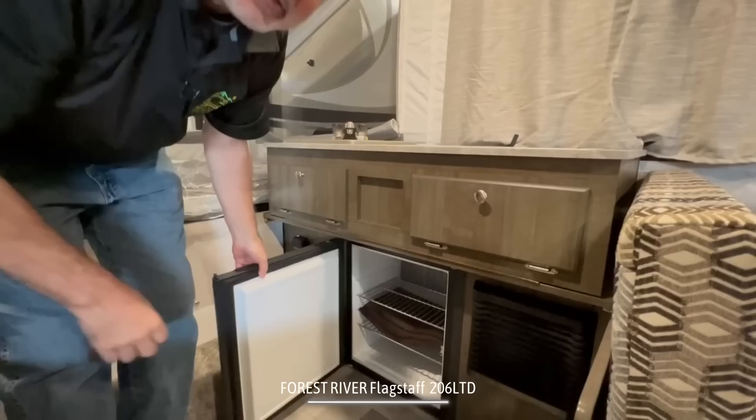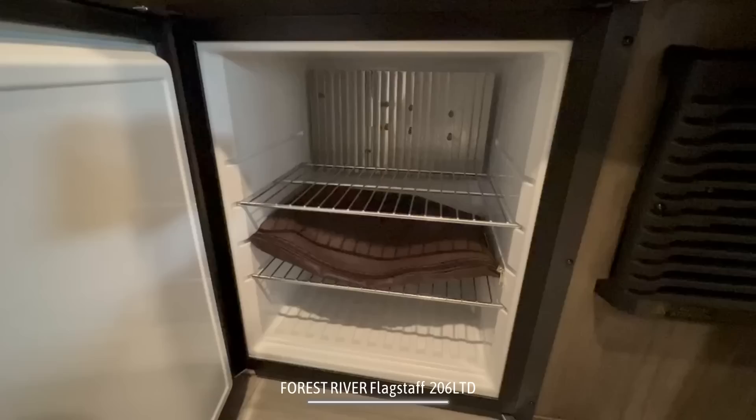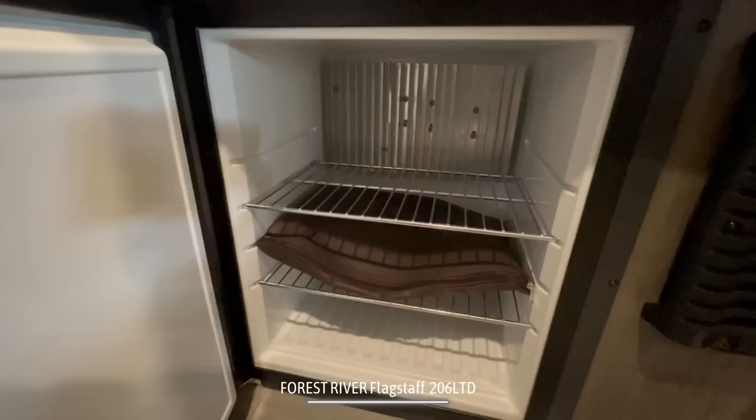And then underneath, a little bit of storage underneath the countertop and even the sink area. And then below that, we have the refrigerator. This is a really small fridge — there's no freezer option or anything like that in here. But for stowing away some food for a weekend getaway, I think you've got plenty of space inside there.